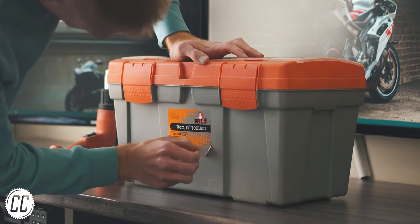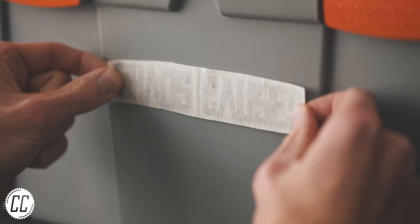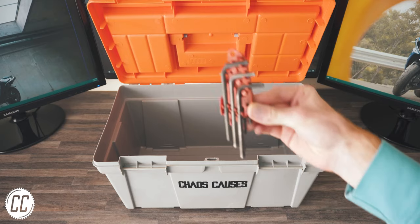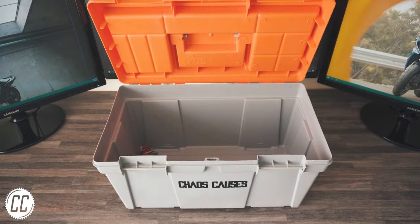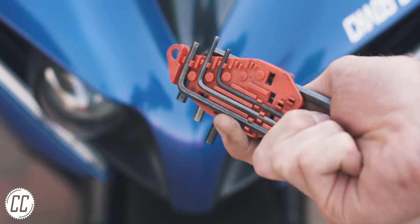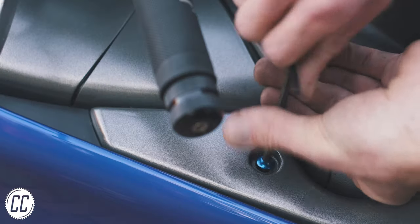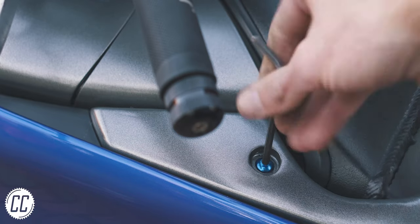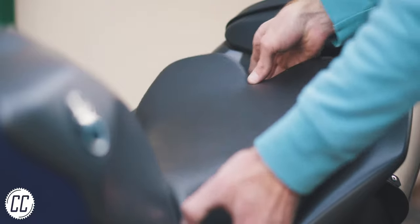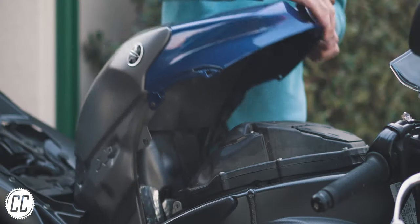Once you've fought off the stock decals and placed your own decals strategically, the first tools to go into your toolbox should be the two sets you'll use most often. A set of Allen keys or hex keys are going to be your best friend — unless you already have a best friend named Allen, in which case he can stay. These are literally the keys to every other job: from removing fairings, getting to the battery under the seat, lifting up the tank to clean the air filter, and you get the point.